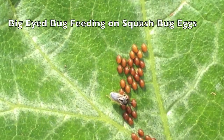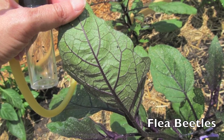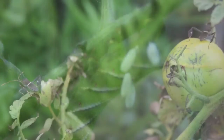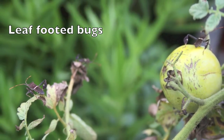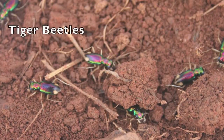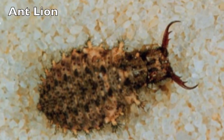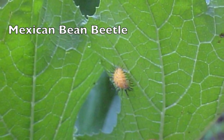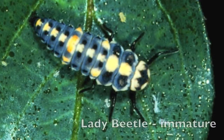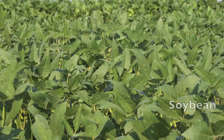At some point, you may have to decide that you need to put a control out, be it chemical or otherwise. What we encourage in IPM management is to select the safest alternative first and work up from there. In the case of insects, it might be the idea of using some type of organic insecticide — something that could be less damaging to beneficial insects and, in some cases, to the human population. So looking at organic alternatives is one form of IPM, where you try to select the least environmentally damaging control to take care of the insects causing you problems.